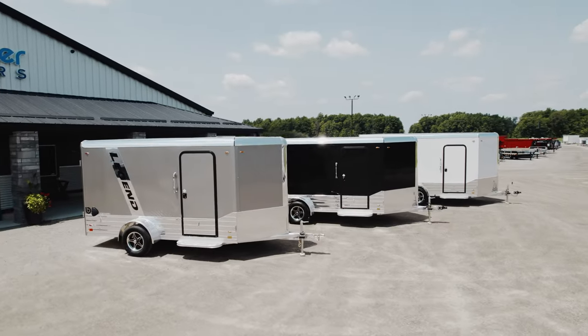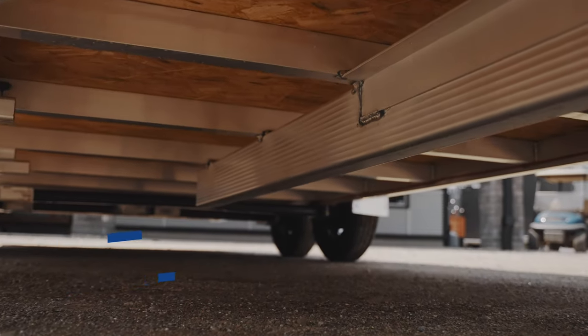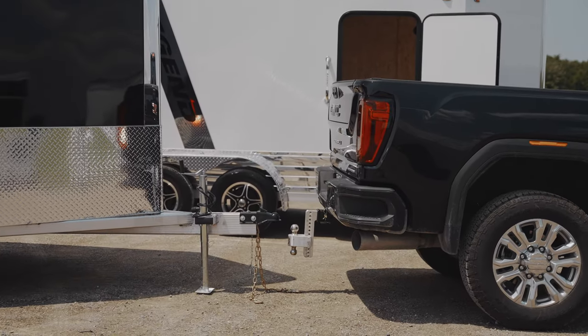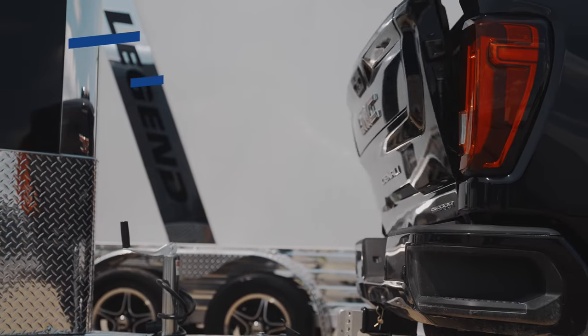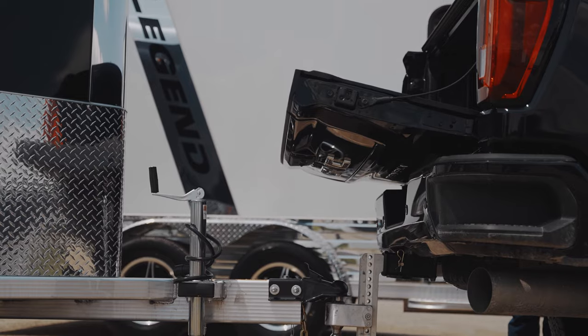The 10-foot extruded aluminum tongue helps to reduce vibrations while being towed, as it hits more cross members than trailers with shorter tongues. The fixed setback jack and long tongue length allow you to access most pickup truck tailgates.